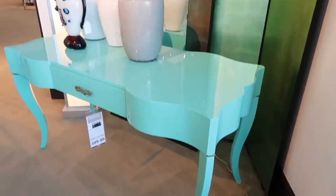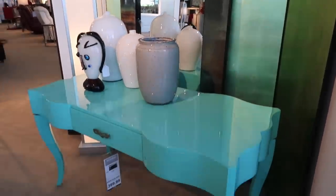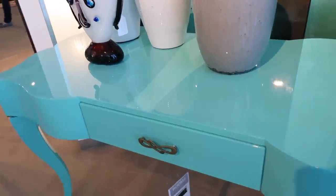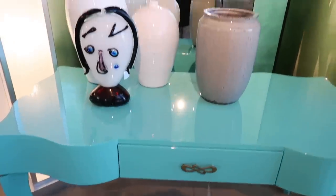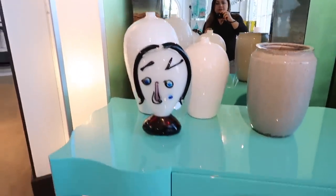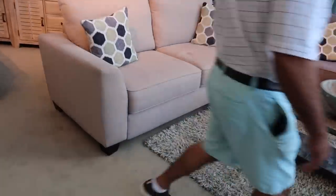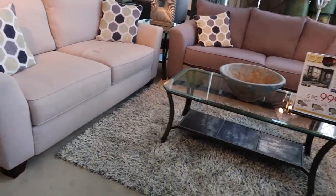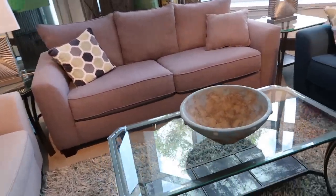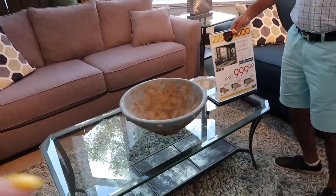Look at this color, so beautiful — that color of the table is so beautiful. Look at that color. What color is it, my love? Like beige? Yes, that is beige. I like this, but I'd want it a bit more clear.